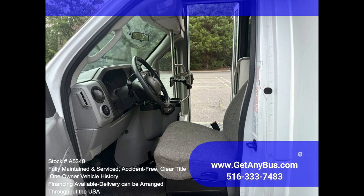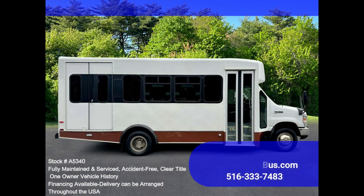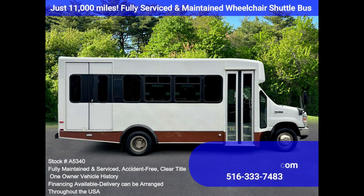This premium quality bus is spacious and can accommodate up to two wheelchair positions, guaranteed to provide passengers and drivers with a smooth and comfortable ride.